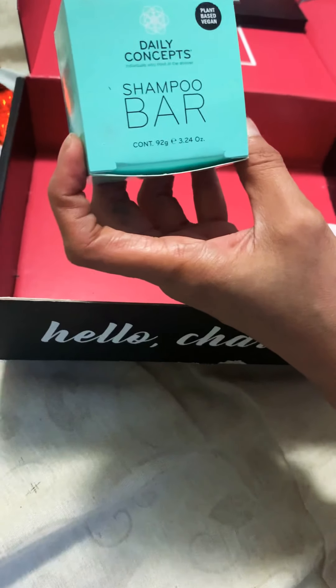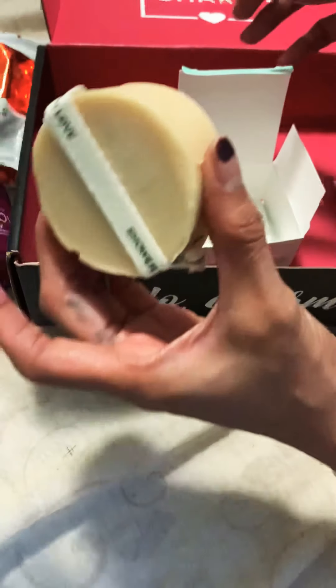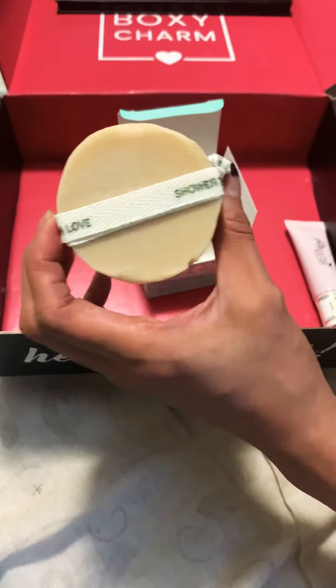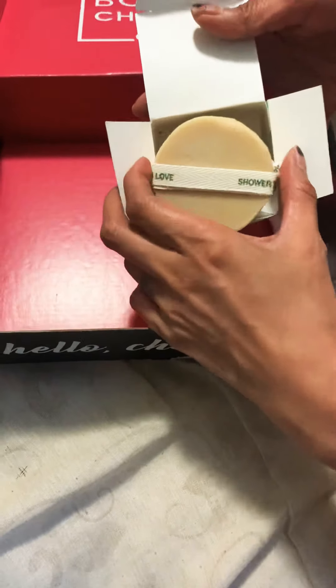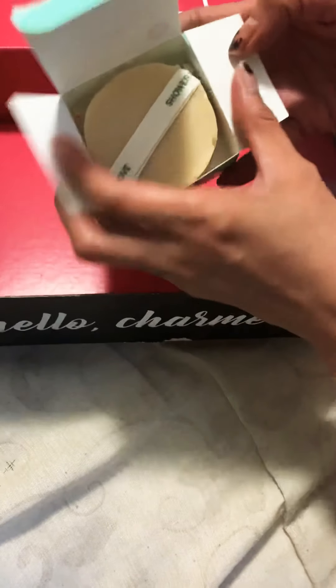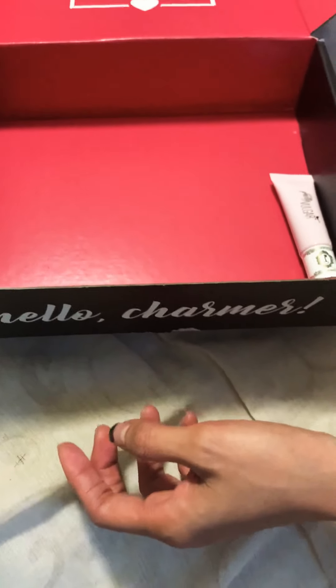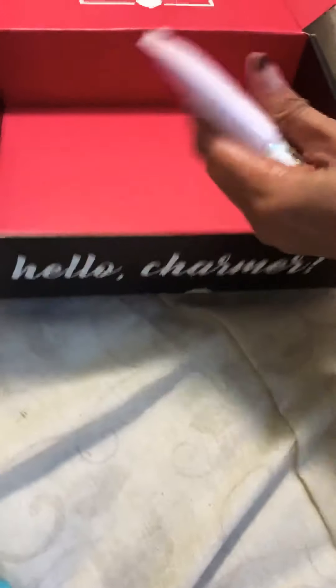They also sent me this Daily Concept shampoo bar. I don't know why they sent me this one. I don't like the smell either — it's too much. We have different tastes, but when I smell it, I really don't know what that smell is, but I don't like it.